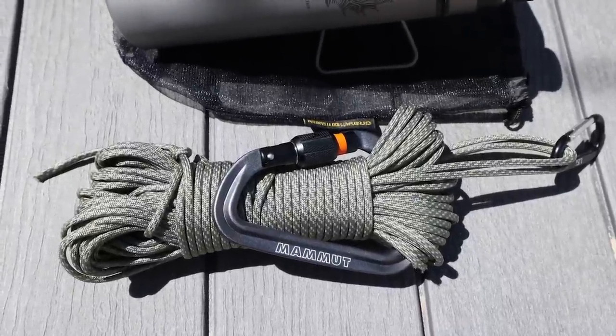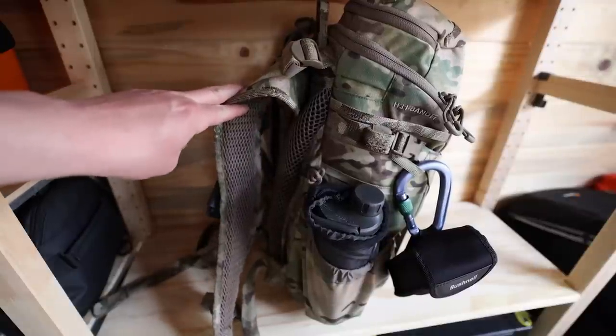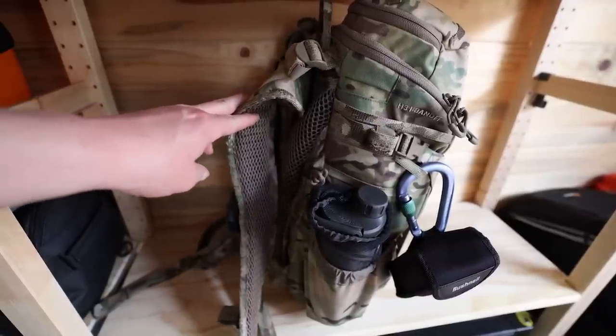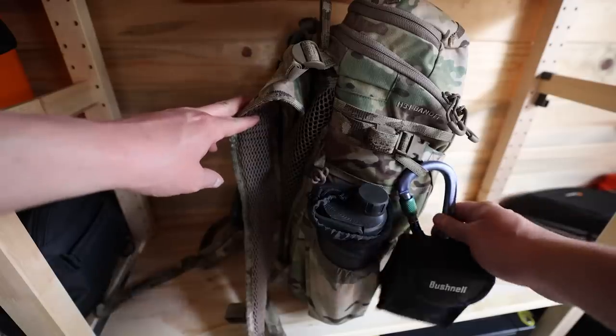The two carabiners I keep on the exterior of my pack are the Mammut Workhorse with an orange screw lock and the Black Diamond pair lock with a green screw lock. Carabiners are a convenient way to hang anything and have lots of utility in emergency situations. I like the lockable ones as they can easily be lashed to your pack and hand tightened and secured.